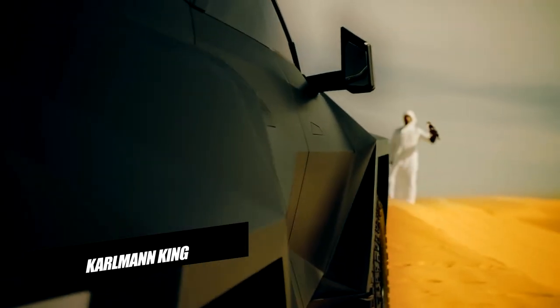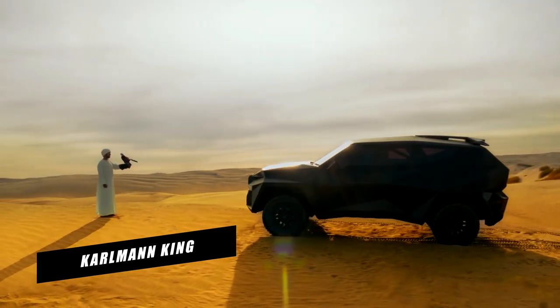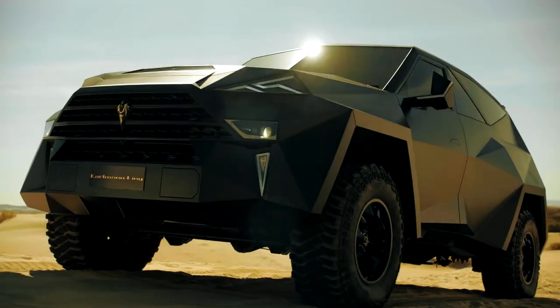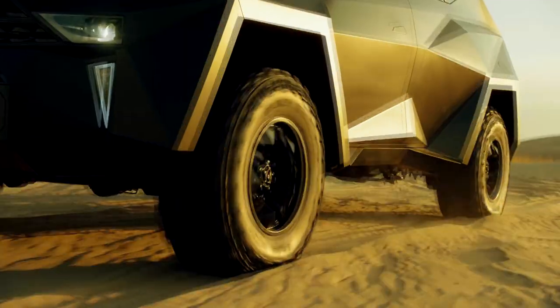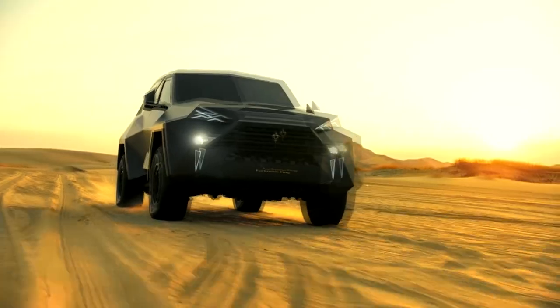Karlmann King. With a base price of about $1.9 million, the Karlmann King is the most expensive SUV in the world. One African customer paid $3.5 million for a fully personalized King. Underneath, it's a Ford F-550, but the interior has been fully customized.